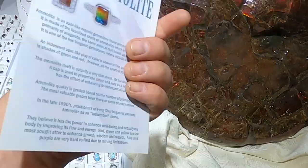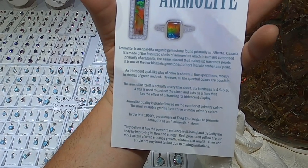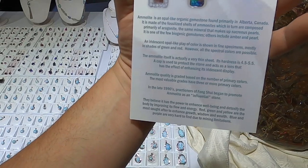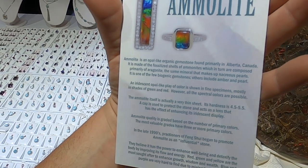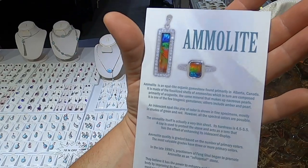Here is like a brochure on all the good stuff about it. Ammolite is an opal-like organic gemstone found primarily in Alberta, Canada. It is made of fossil shells of ammonites, which it turns—